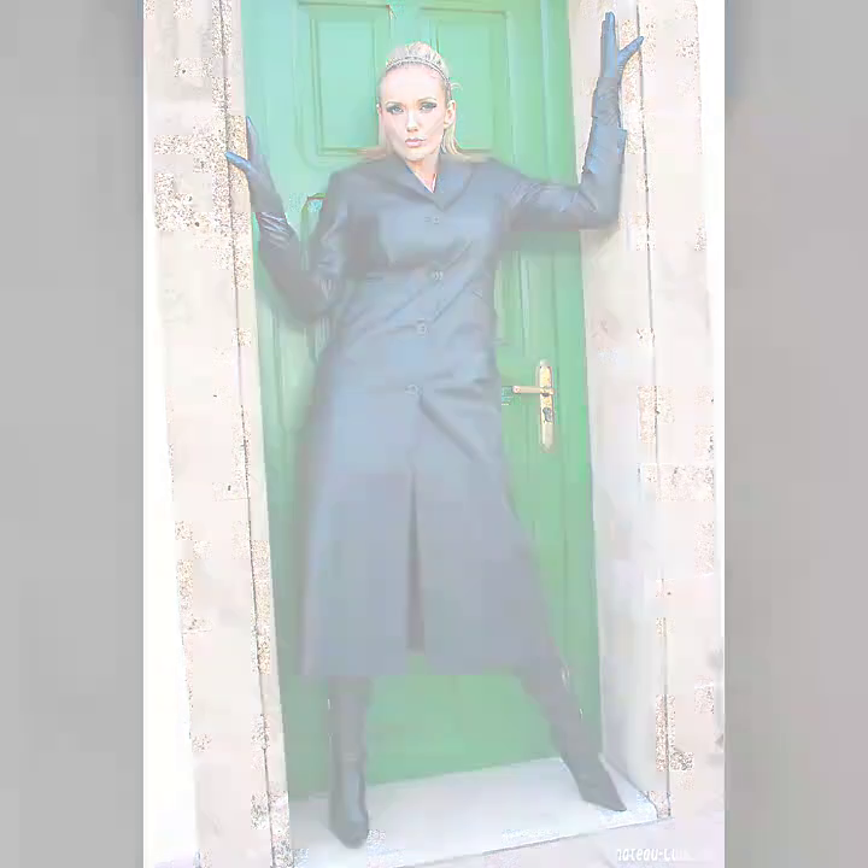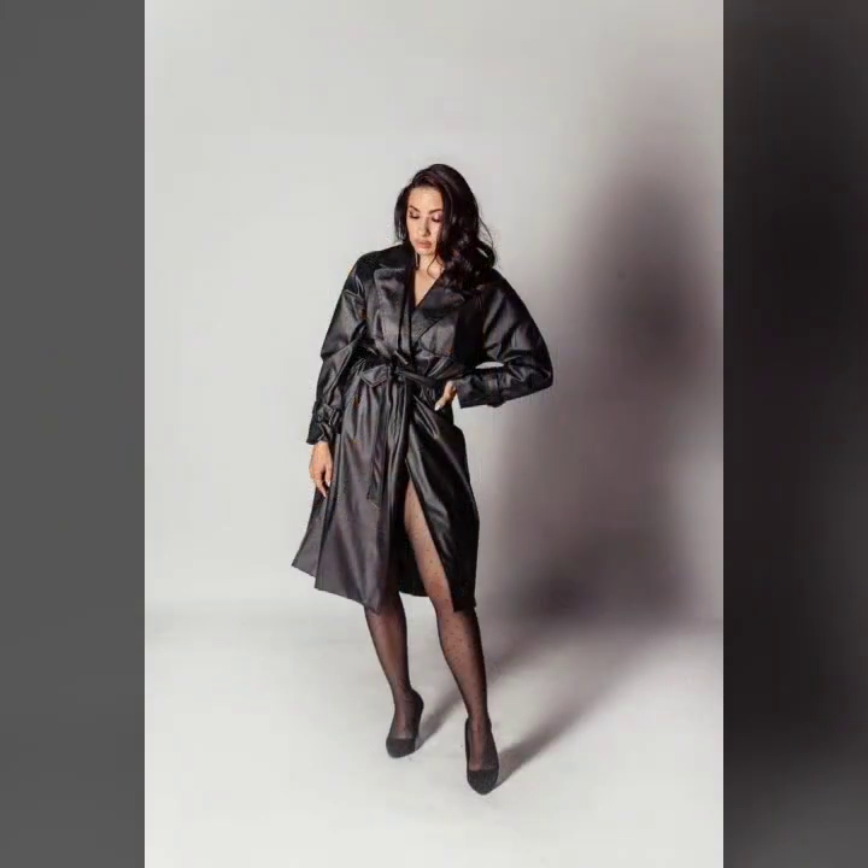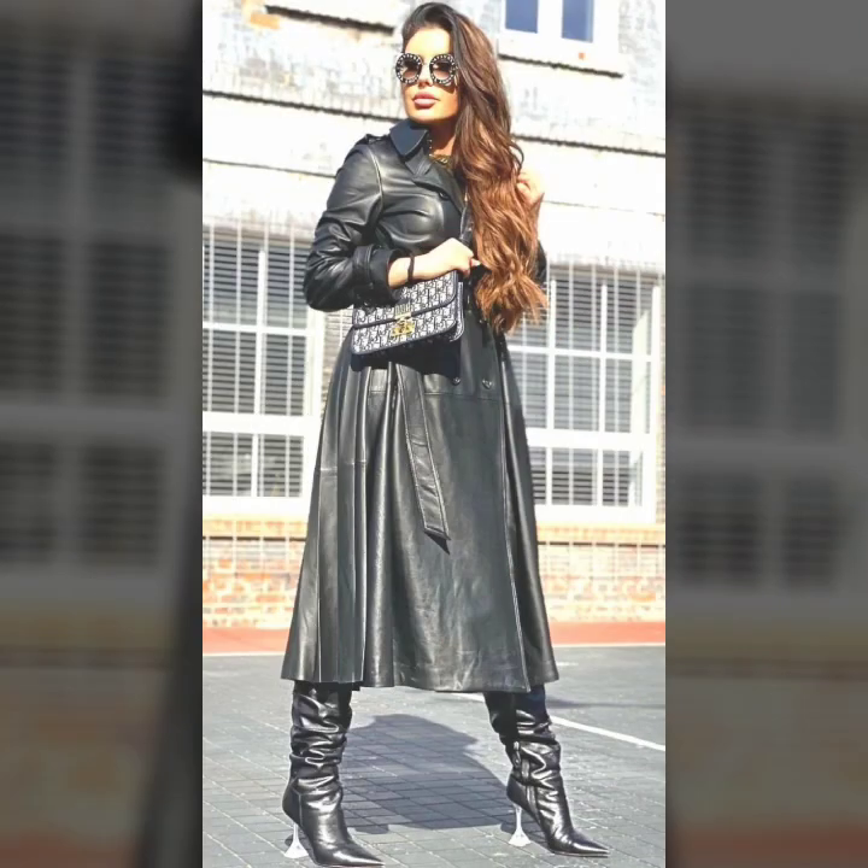Hello everyone, welcome back to my YouTube channel Latex House Fashion. How are you? I hope you're fine and doing well, with good health and happiness, and you have a lot of fun in your life. This is me, Asya, and today I show you in this video...